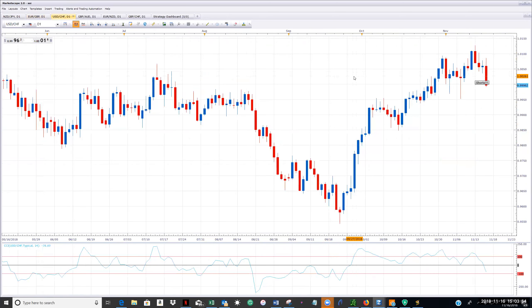US dollar swissy — not an open trade yet, but I've been looking for shorts here. It does look like we're about to trigger, so we'll see over the weekend. This could be a trade.